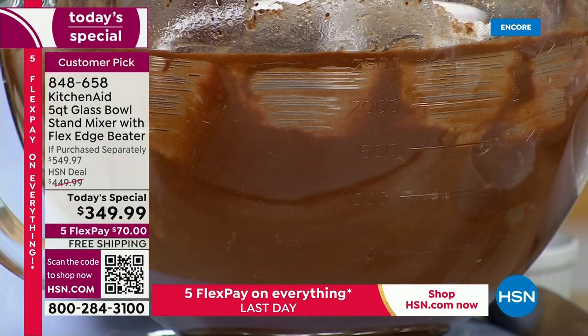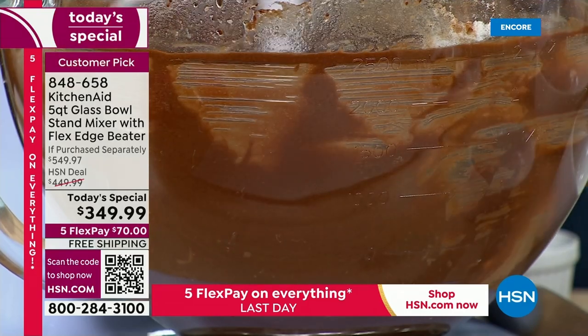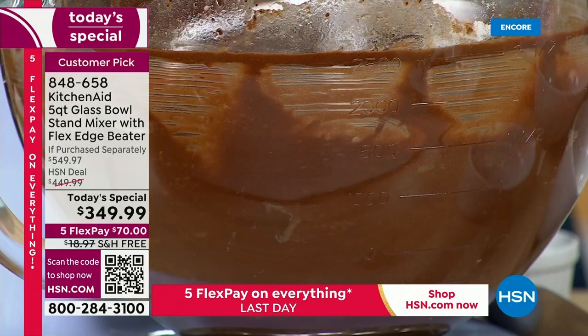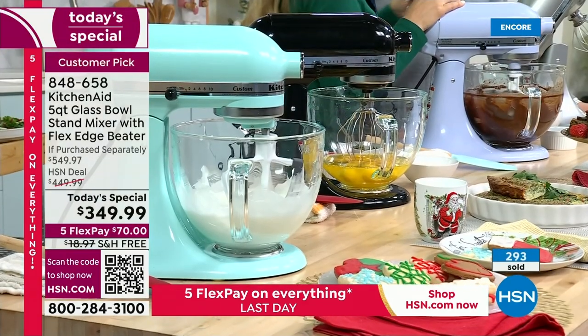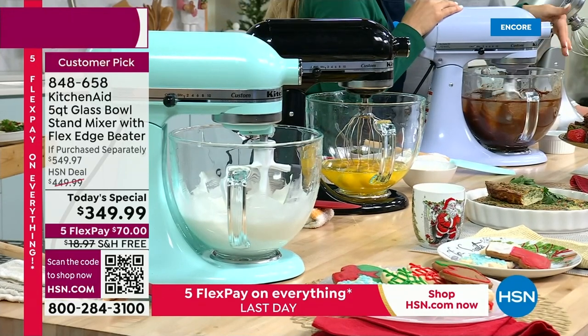So I can make the most delicious, chewy, ooey gooey chocolate brownies. My Aunt Becky — I got her the pistachio one. She and my uncle have gone to Italy, they've taken cooking classes, and she loves the pasta attachment to make your own pasta.